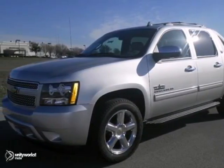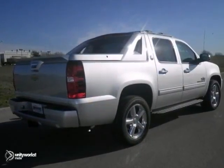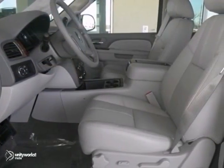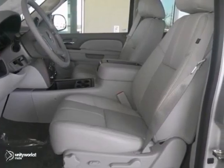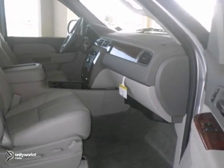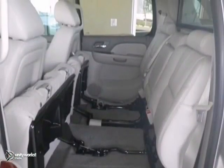We think you'll like this 2013 Chevrolet Avalanche LT Black Diamond Edition. It features dual-zone climate control, Bluetooth wireless, and heated leather seats. It also has a power sunroof, woodgrain trim, and parking sensors, plus the backup camera and trailer hitch receiver make this one hard to pass up.